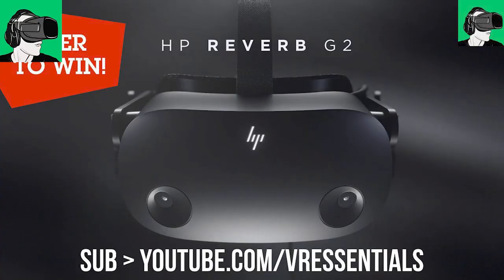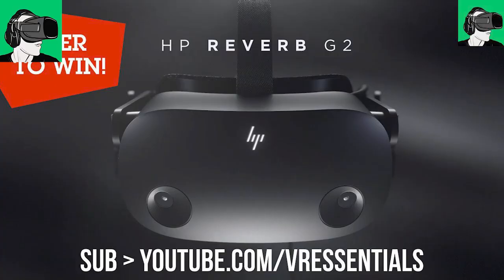Hopefully, a new MetaQuest 2 competitor will be out as soon as possible. But in the meantime, guys, do remember that you can enter to win a brand new HP Reverb G2, sponsored by HP, so they will be the one selling it to you, as well as a brand new pair of Cybershoes with a cyber gaming station.